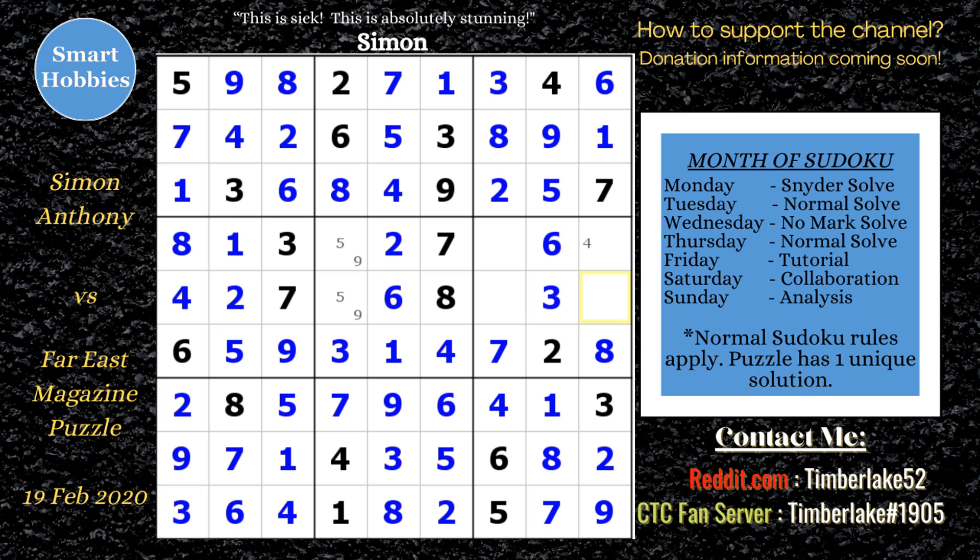Viewers who watched this said Simon had a really smooth solving style and he's teaching them so much. The video got really popular when it came out in February 2020. Most people talked about how they're refining their X-wings and other advanced strategies after watching these videos. So, what'd you think? Let me know in the comments below. I put a link to the puzzle — try it out and see if you can solve it or if you need to watch the video first. Don't forget to like, comment, share, and subscribe to Smart Hobbies.